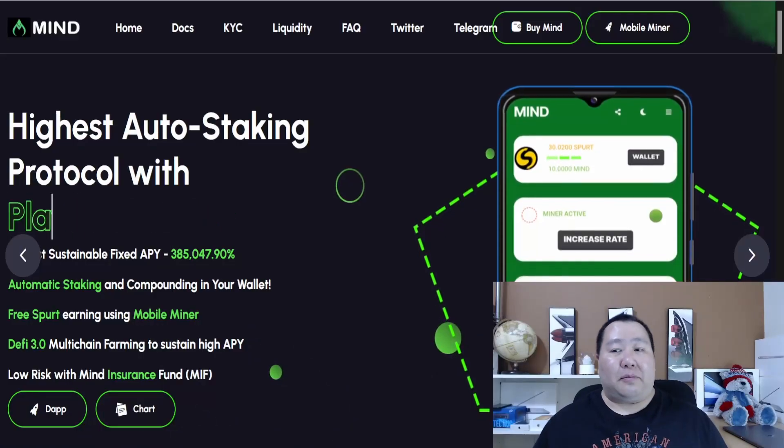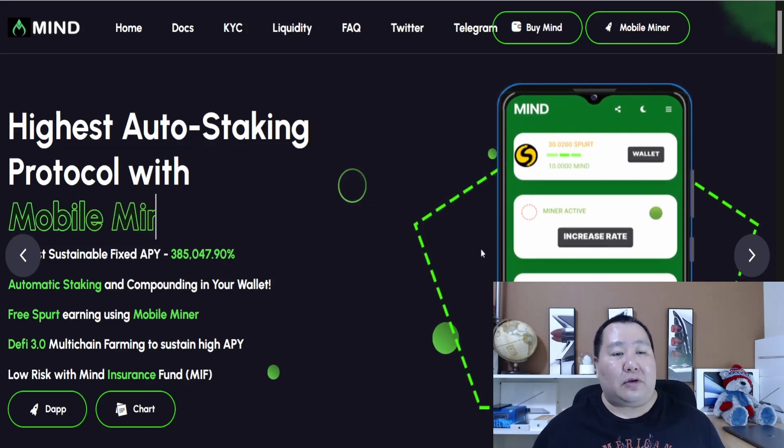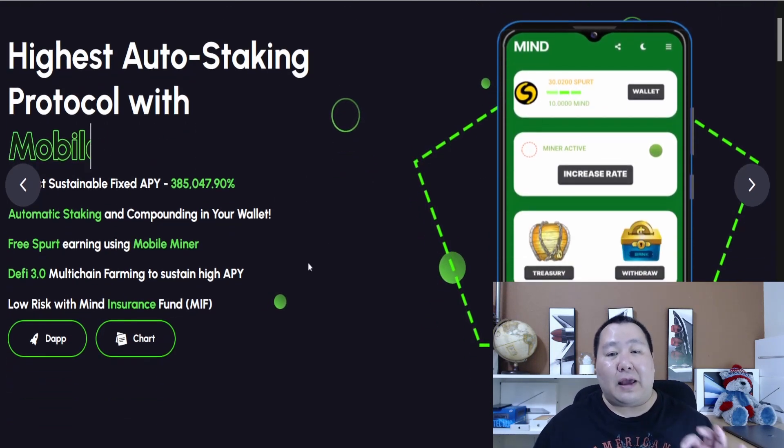What's up, you guys. Jim Crypto here and I'm back with a brand new cryptocurrency review. This cryptocurrency is an auto compounding and auto staking protocol. We are talking about a Titano fork. This project launched not that long ago, and now they have the mobile miner ready to go. The mobile miner allows you to make even more passive income. This is Minedrop, or simply known as MINE — the highest auto staking protocol with a mobile miner.